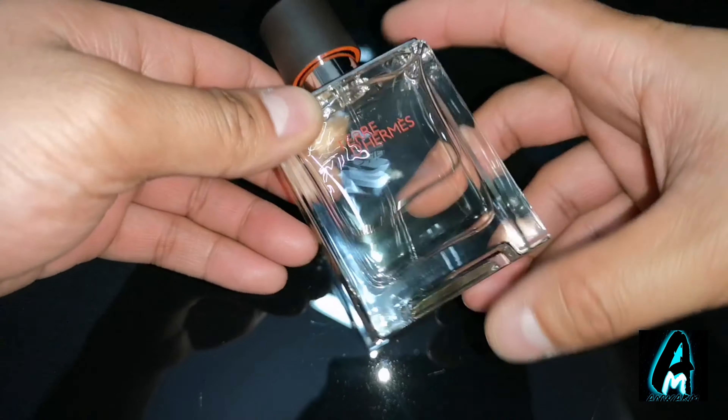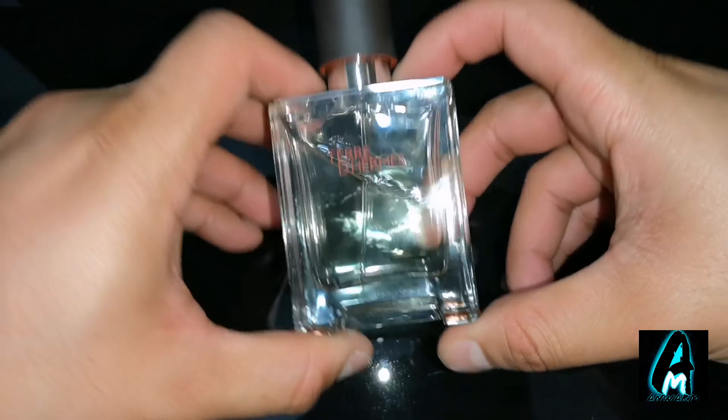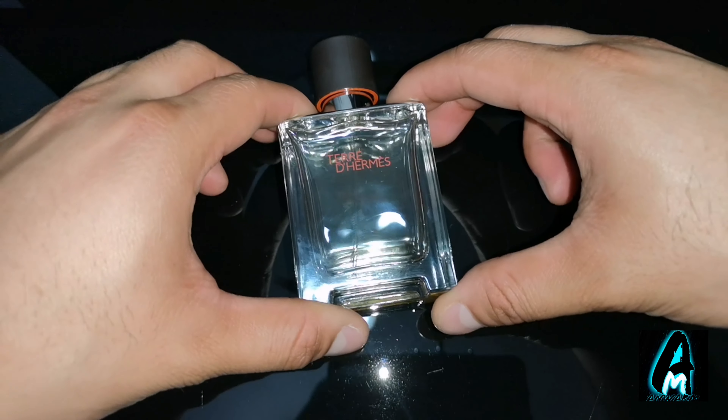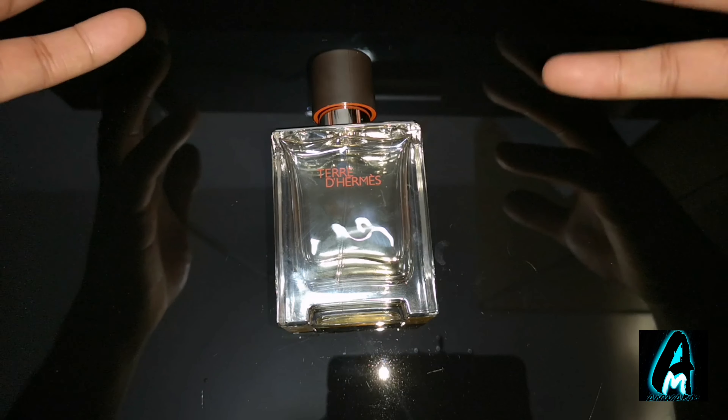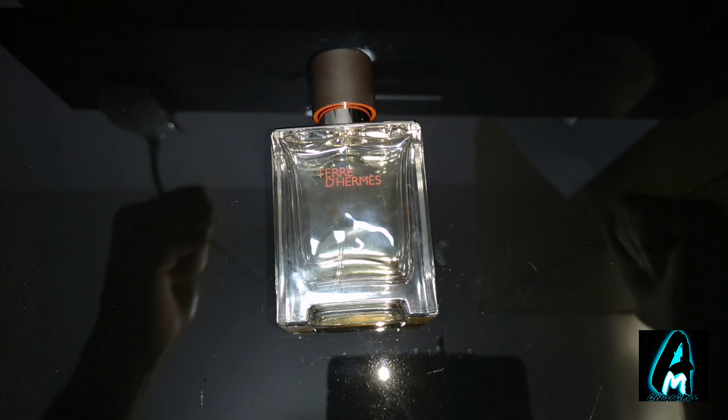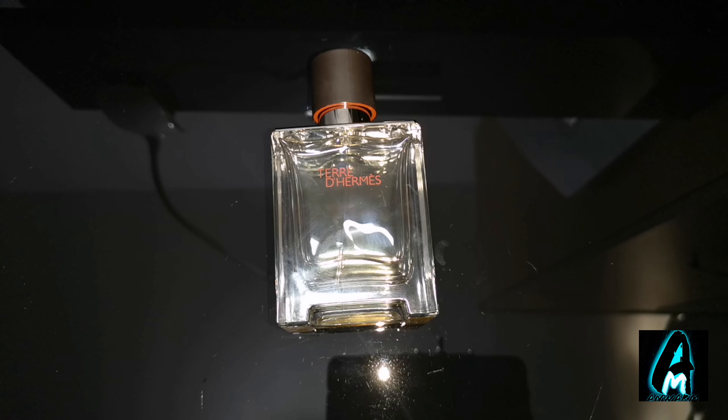It's a decent fragrance. I wouldn't say it's the best quality one because there are many out there that are a hundred times better, but for this designer brand I would say it's brilliant — but it's not worth the price. Thank you for watching, please do give a like and subscribe.